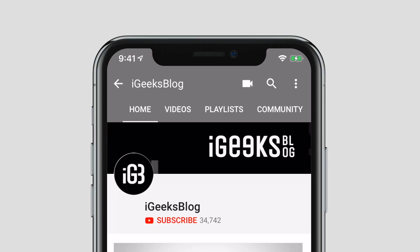Before we start, make sure to subscribe to our YouTube channel and hit the bell icon so you get notified when we upload new videos. If you have done that, let's start.